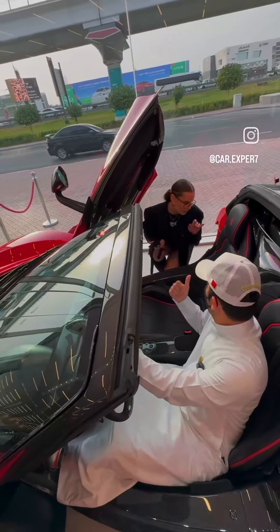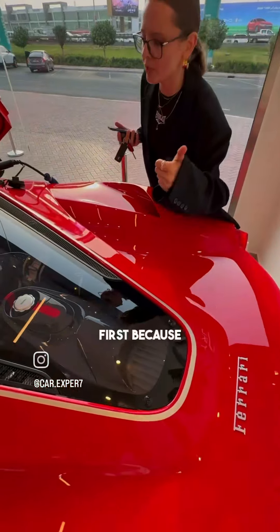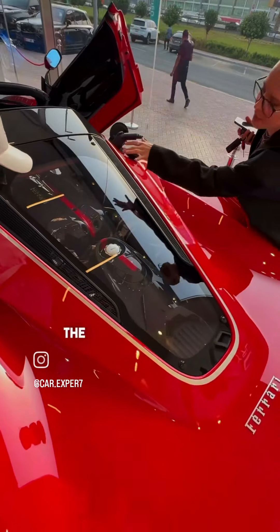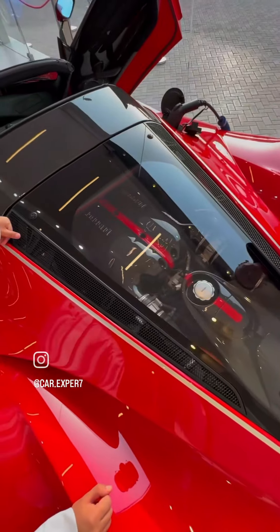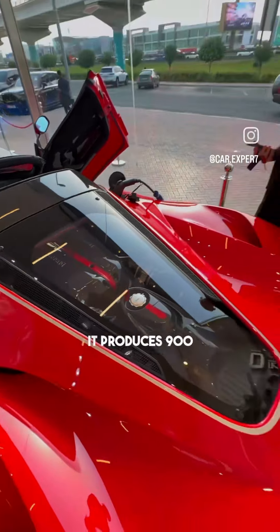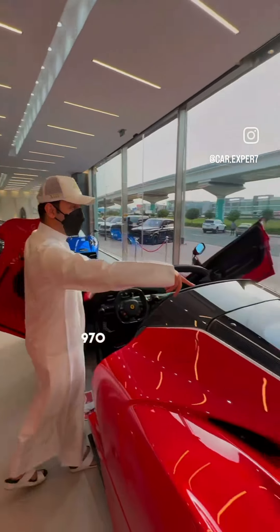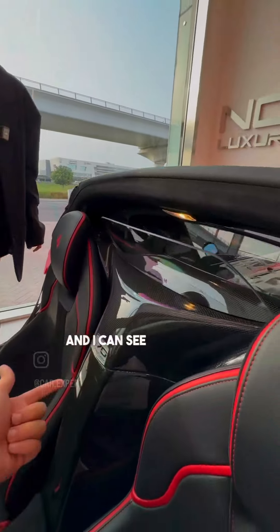What about the engine? Come, let me show you. This is the engine and it's very beautiful because it's exposed. You have to admire this V12 engine, and the engine cover itself is in carbon fiber. It produces around 970 horsepower. I can just look back and I can see the engine right there.